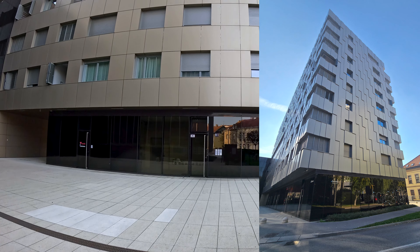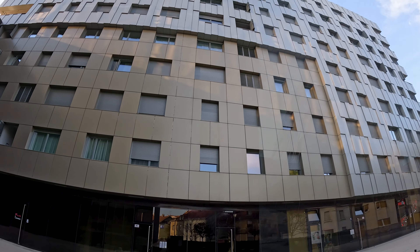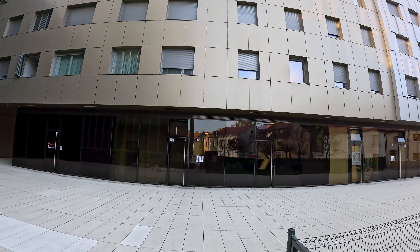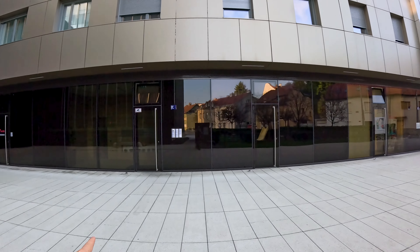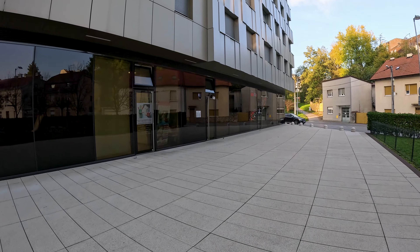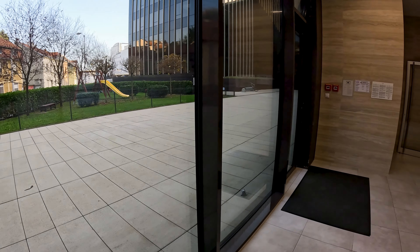This is an example of a long narrow building that typically in Canada would have one entrance, two elevators, and two staircases accessible from each floor. Here in Croatia, because it's a single staircase design country, you have one entrance on this side and one entrance on that side. Let me show you the efficiency this creates.